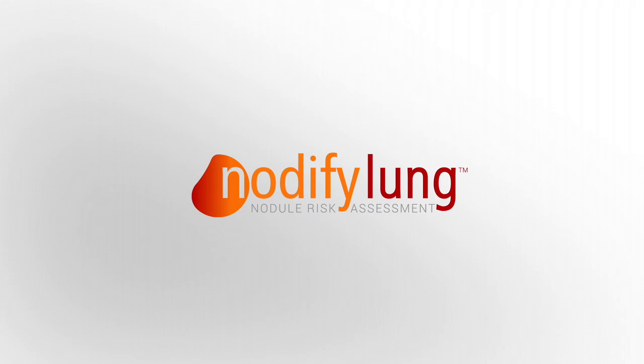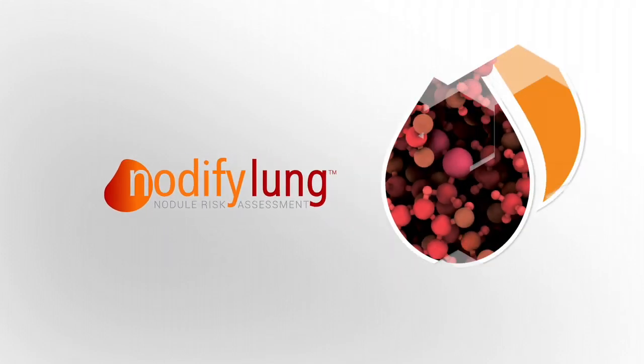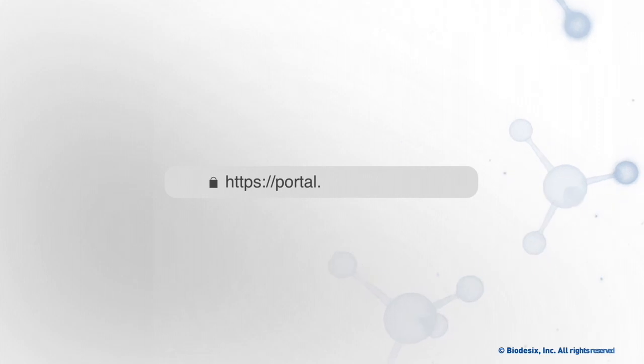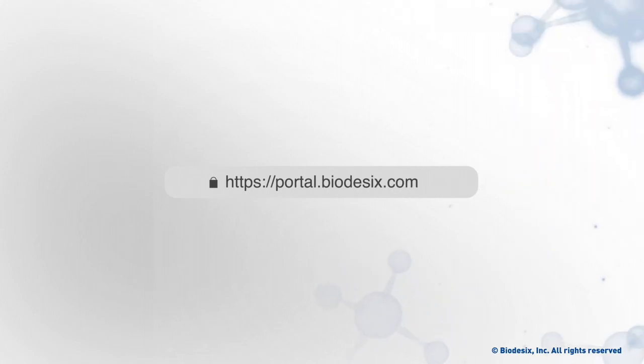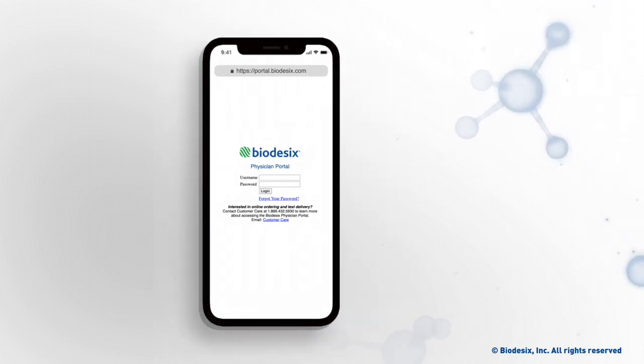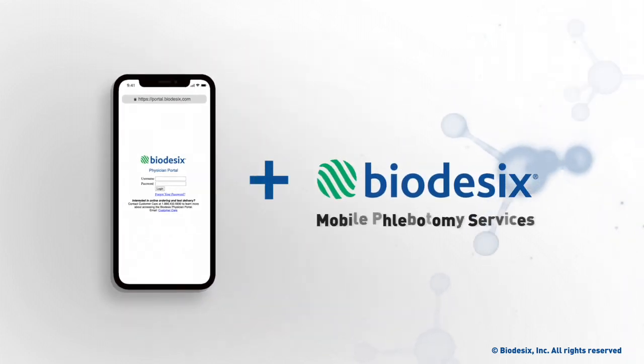Reclassifying risk of malignancy of low to moderate risk lung nodules with Notify Lung testing requires only a standard blood draw. And now by coupling the Biodesix Physician Portal with Mobile Phlebotomy Concierge Services, the testing strategy can be easily incorporated into telemedicine practice or when an in-person patient visit is not prudent.